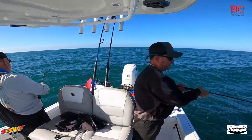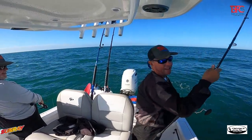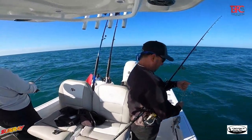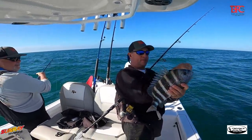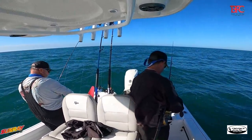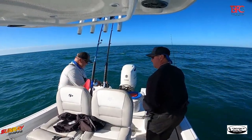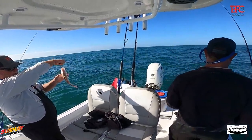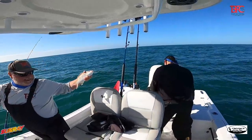That's not a big sheepshead, folks. I cannot catch sheepshead for the life of me inshore, and I come out here and I've caught one today and one the last time we were out. And we've got a lane snapper — all the different snappers today!